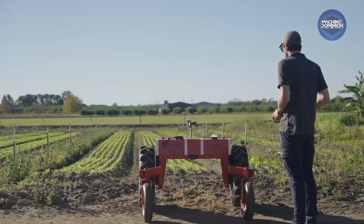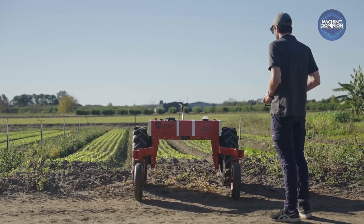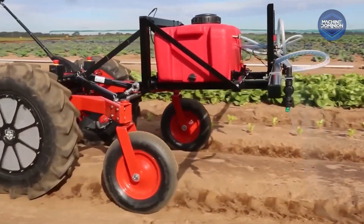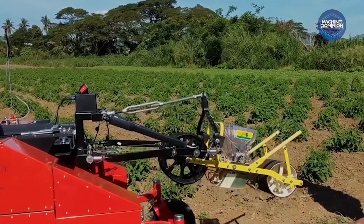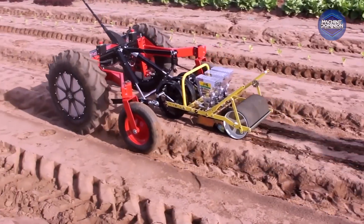This robot serves as a compact autonomous electric tractor that tows seeders, weeders, sprayers, and bed harrows. It gathers real-time crop analytics via smartphone-based AI, boosting yield predictions and crop health insights.